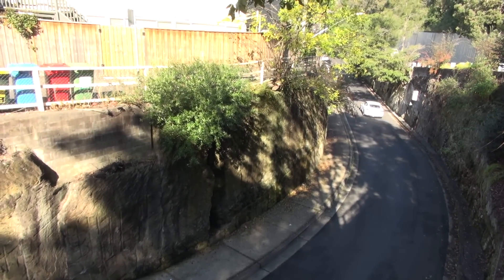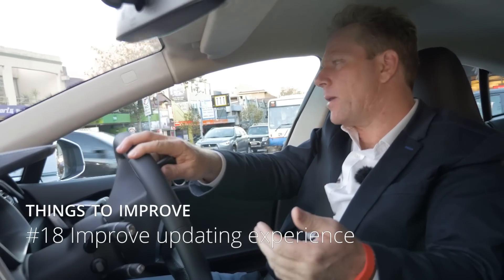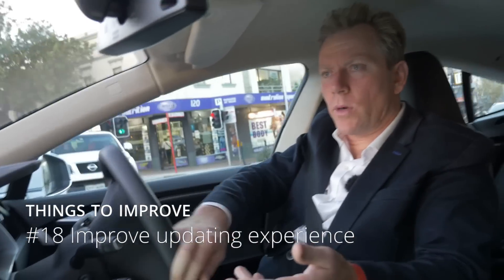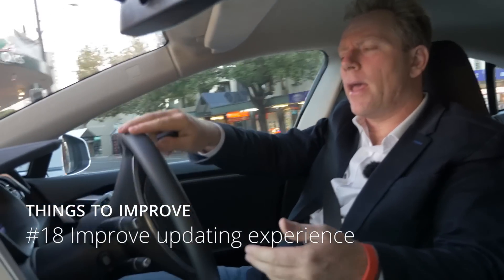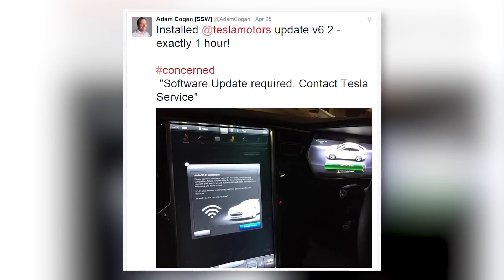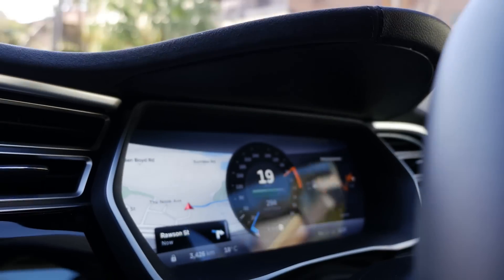My final request would be to improve the update experience. It takes about an hour to update. The message that appeared during the update was just 'contact Tesla assistance.' It would be much better if they had a progress bar and kept you informed with details of where the update was up to.